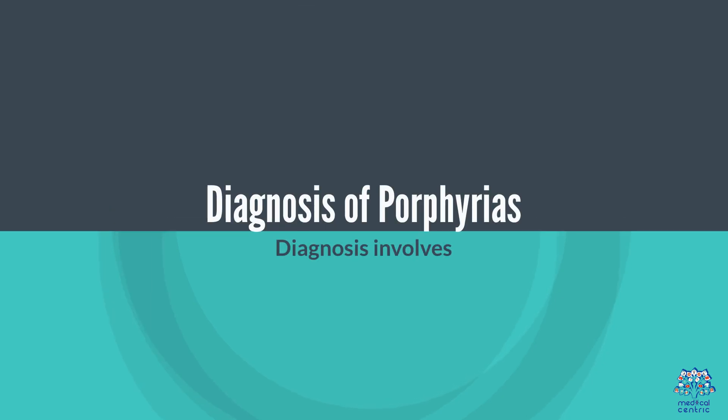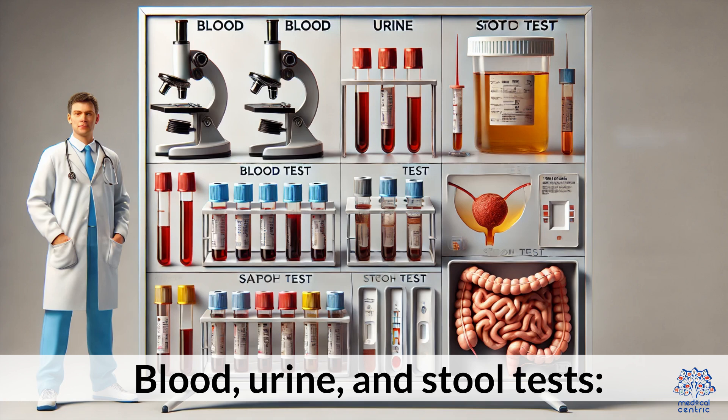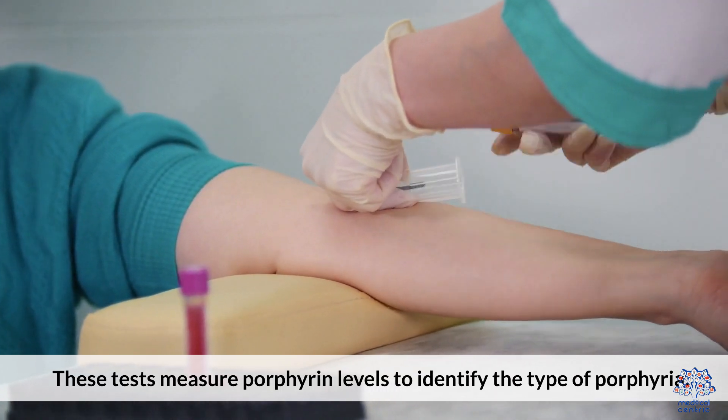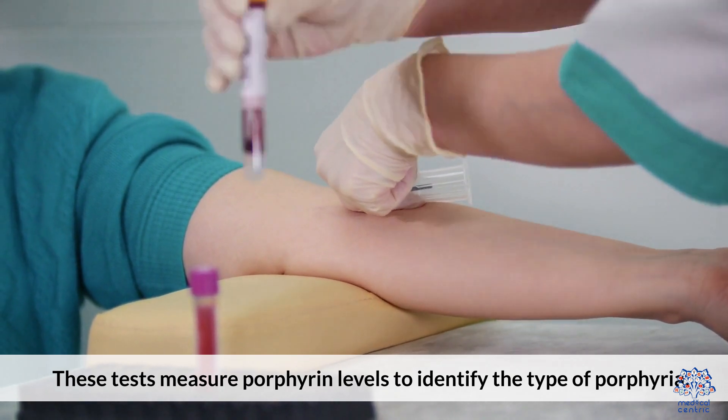Diagnosis of porphyrias involves blood, urine, and stool tests. These tests measure porphyrin levels to identify the type of porphyria.